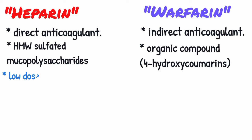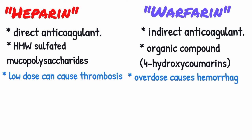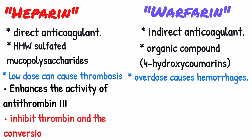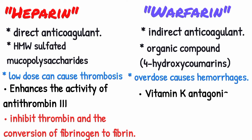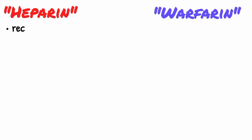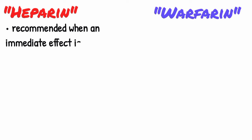A low dose of both anticoagulants can cause thrombosis, while overdose causes hemorrhages. Heparin enhances the activity of antithrombin 3, which inhibits thrombin and the conversion of fibrinogen to fibrin. Warfarin is a vitamin K antagonist and works to inhibit clotting factors from using vitamin K. Heparin works fast and is recommended when an immediate effect is needed.